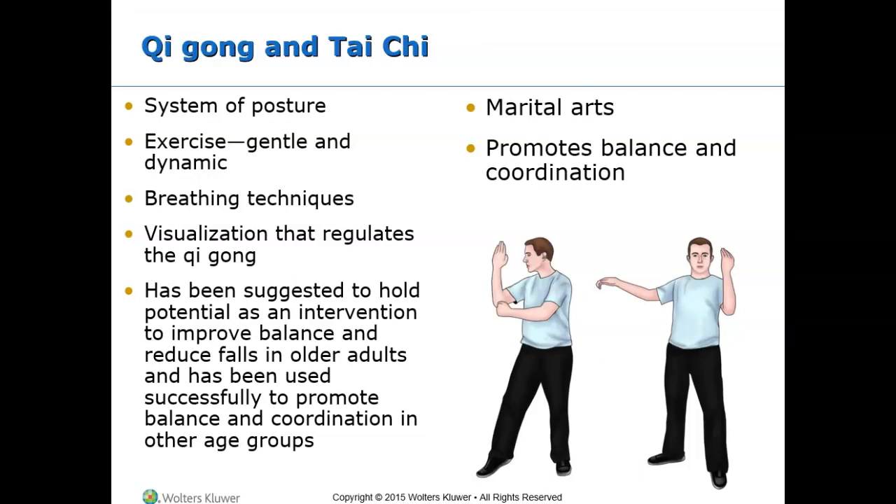Qigong and Tai Chi are systems of postures, exercises, breathing techniques, and visualization that regulate the chi. They are designed to restore the healing system. Tai Chi is a martial art and mind-body practice which can be used to promote balance and coordination.